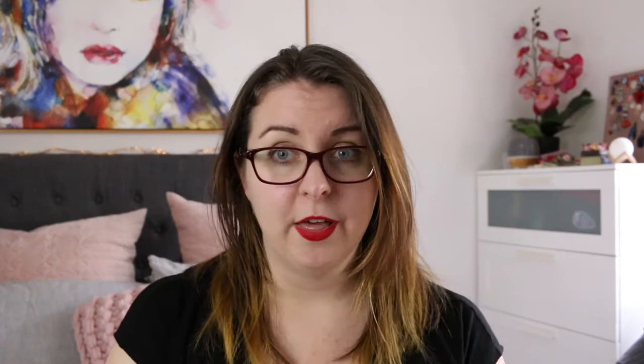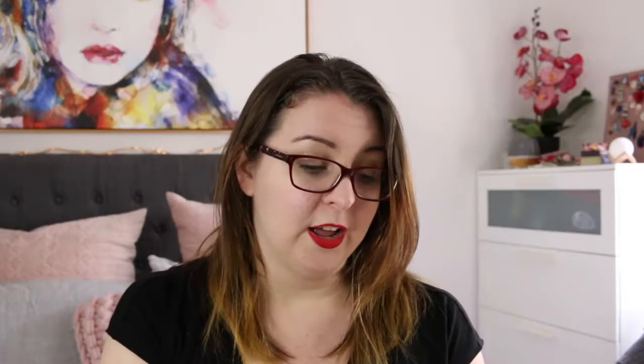The first book on the shelf is Tales from a Tall Forest by Sean McAuliffe. This is middle grade fairy tale retellings. Sean McAuliffe is an Australian comedian — he's very clever and has a very distinctive voice. I just adored this fairy tale series, but even more than that the book is just beautifully illustrated on the cover, and the actual hardback is stunning. There's gold foiling all over it as well. I've said before that if I was going to have a wallpaper anywhere, I would have this design because it's gorgeous.